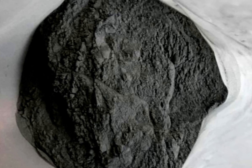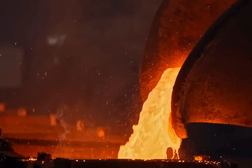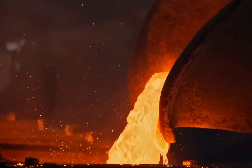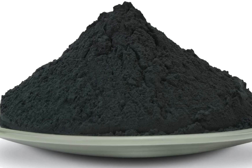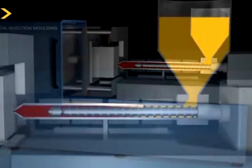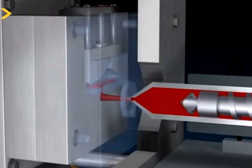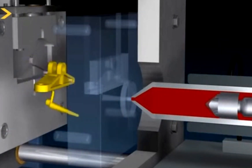Before it becomes solid tungsten, the powder has to go through another process: sintering. Unlike other metals that can be melted and cast into molds, tungsten's extreme melting point makes that impossible. Instead, manufacturers use powder metallurgy. The tungsten powder is compressed into a mold at high pressure, forming a rough shape of the final product. Then the shaped tungsten is heated in a sintering furnace at temperatures just below its melting point, which fuses the particles together, making the material strong and dense.